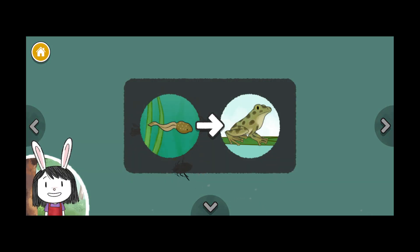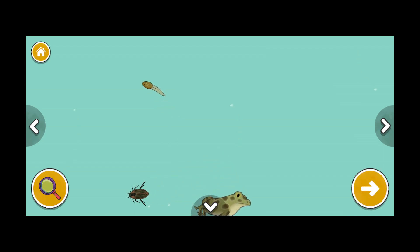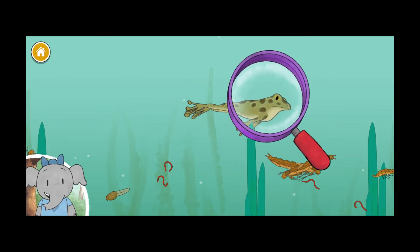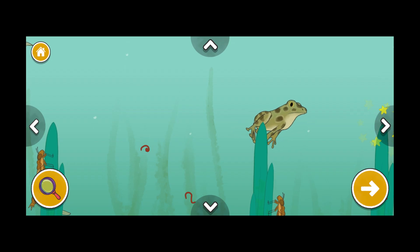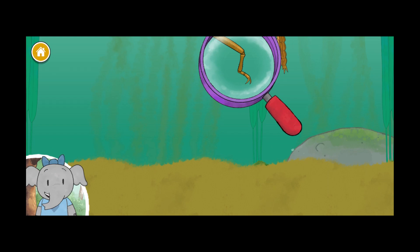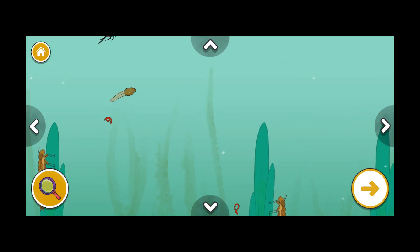This frog is the grown-up of the tadpole we added. I notice that this frog has green skin covered in spots — do you think that helps it hide? The dragonfly larva has six long legs that each have two claws. Now we're near the pond surface. I wonder how the animals will be different here.